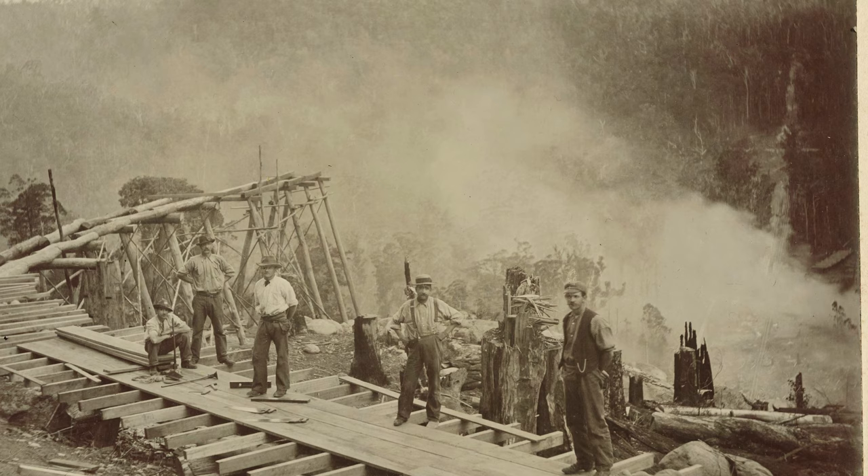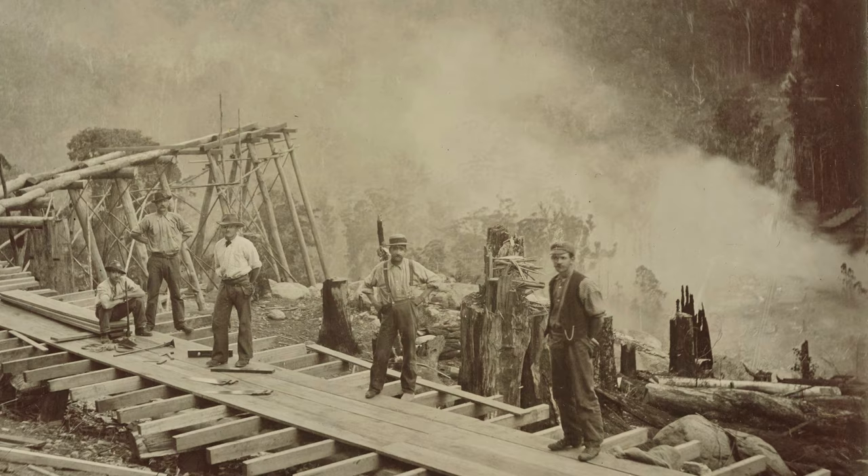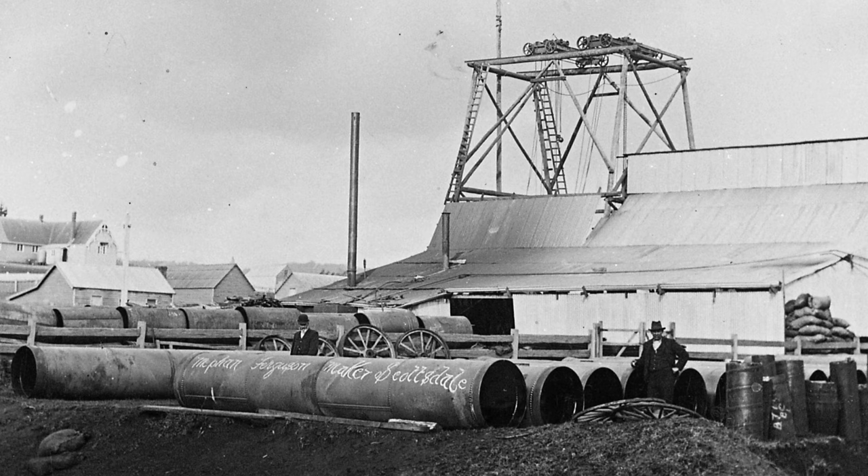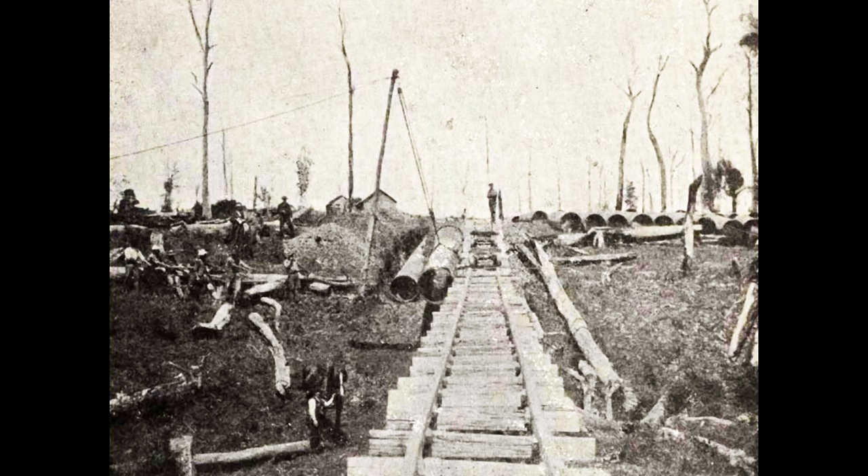In the background at lower right you can see the construction tramway and pipe stack ready for use. The steel plates for the siphon were made and punched in Pittsburgh, USA. These plates were rolled and riveted in Scottsdale by Meaf and Ferguson, who also erected the siphon. Special road trucks carried the pipes to the lowest part of the siphon and then hauled up by winches or horses with block and tackle.